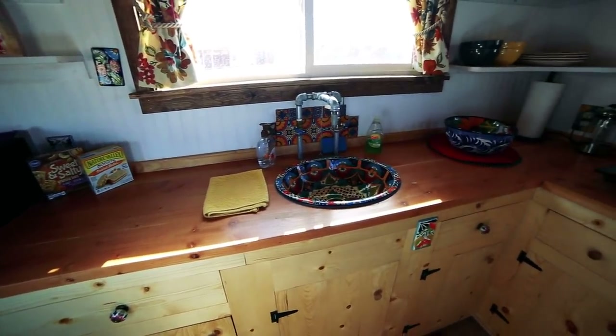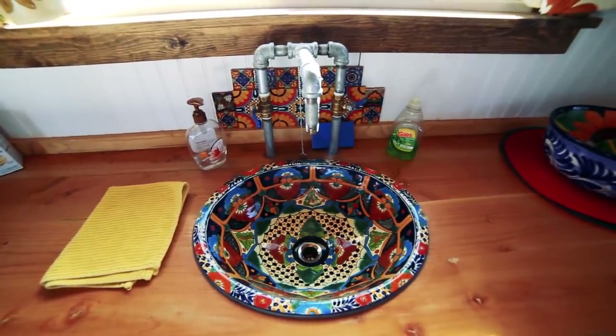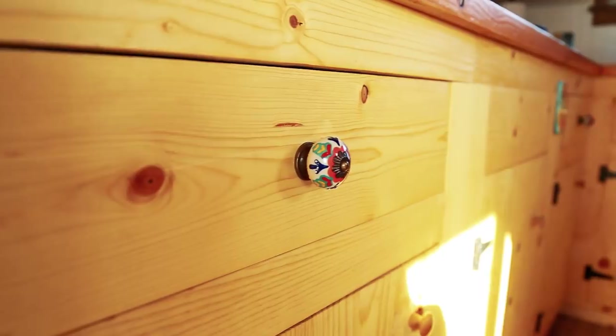I really like how you've decorated this kitchen. It's got some really unique pops of color with the ceramics, the sink, the tiles — and every single one of these light fittings and power plugs has this wonderful ceramic work.